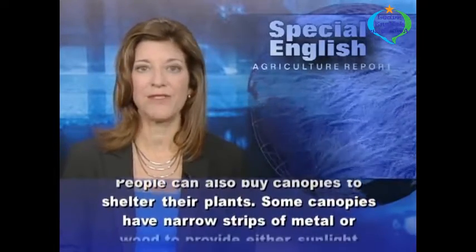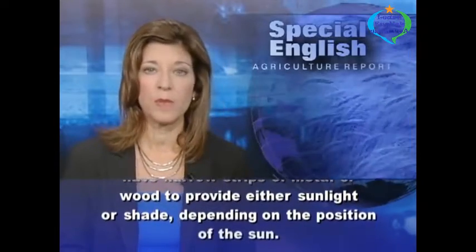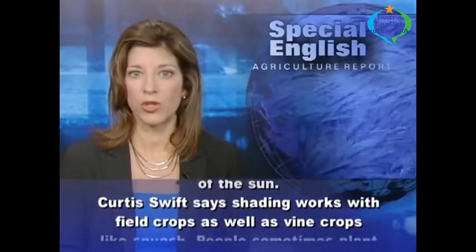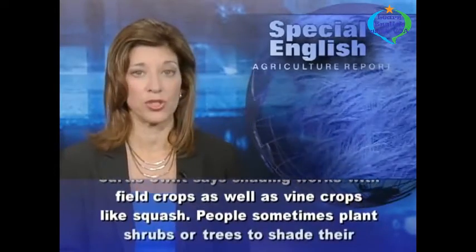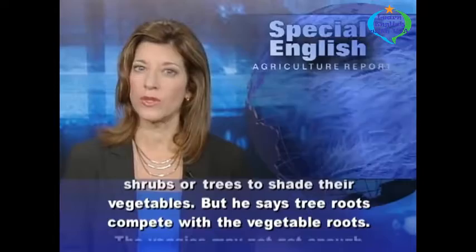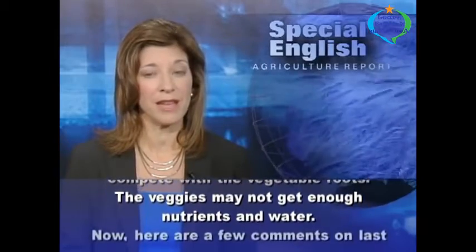Some canopies have narrow strips of metal or wood to provide either sunlight or shade, depending on the position of the sun. Curtis Swift says shading works with field crops as well as vine crops, like squash. People sometimes plant shrubs or trees to shade their vegetables, but he says tree roots compete with the vegetable roots. The veggies may not get enough nutrients and water.